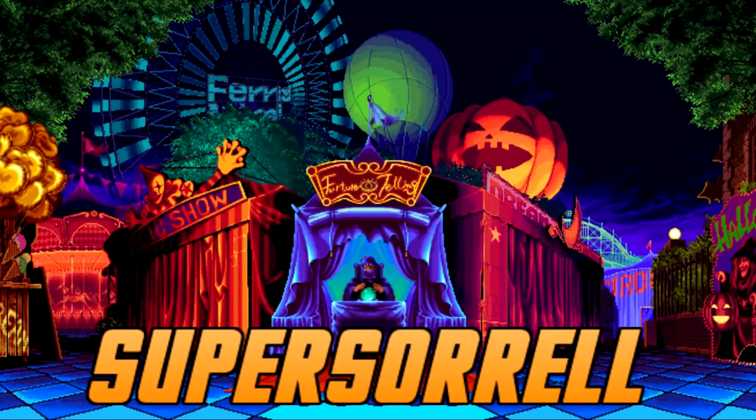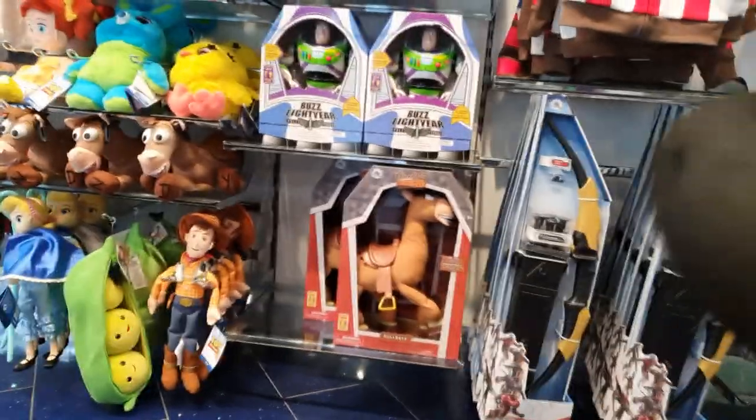Hey guys, it's Miho SuperSoul, thank you very much for tuning in. Let's go on a toy hunt. Let's do this COVID style. Okay guys,